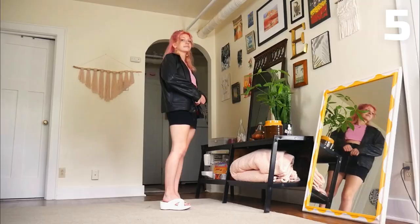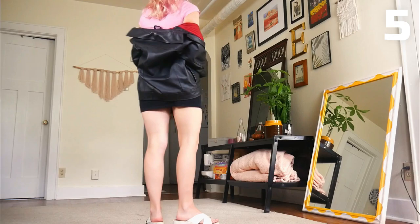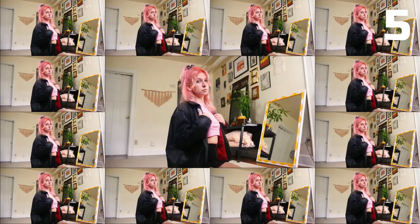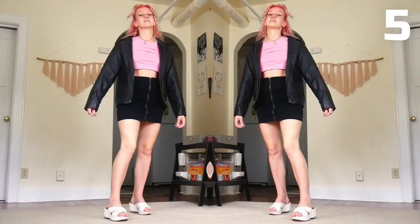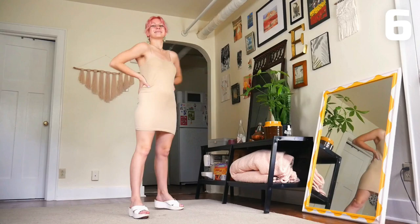For this look I was trying to channel Bratz doll energy, because I feel like they would rock pink hair. My style isn't very Bratz-like, but I tried. The leather jacket and black miniskirt are my attempts to get that edginess in, and the gold star earrings and zebra scrunchie are my attempt at their high-level accessorizing. What I learned is that I could only dream of matching the iconic fashion prowess of a Bratz doll.